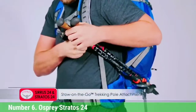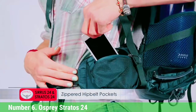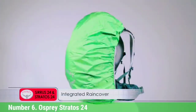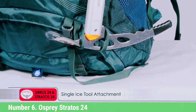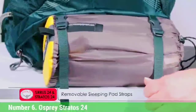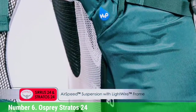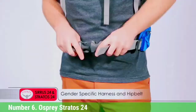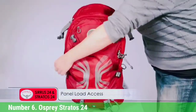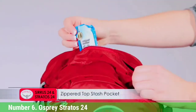Number 6: Osprey Stratos 24. The Osprey Stratos 24 (men's sizes) and Sirrus 24 (women's sizes) have some of the most comfortable frames of any day packs we've used, hands down. Their stretch mesh back panels feel cushy against the back and seamlessly transition into the hip belts for excellent weight transfer. These packs also have a solid organizational system with convenient gear storage pockets, two hip belt pockets, and easy-to-access water bottle holsters. The Stratos 24 and Sirrus 24 are exceptionally comfortable day packs built for extended adventures, recommended for those who like extra support.